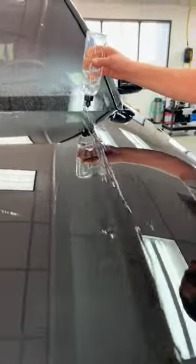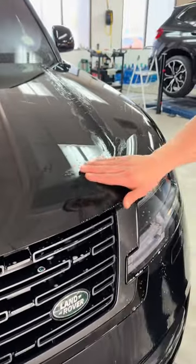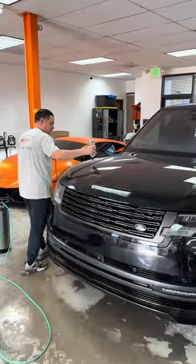Today at Mile High Customs we have this Range Rover Autobiography in the shop and it's getting protected with Llumar Valor paint protection film.